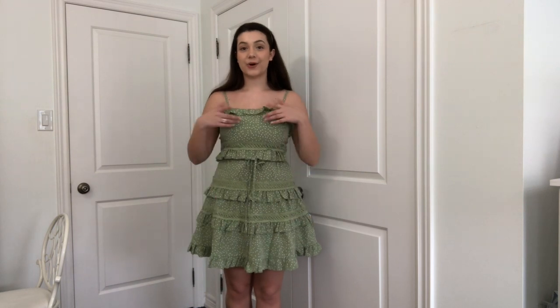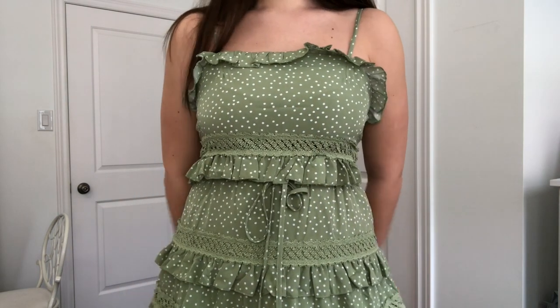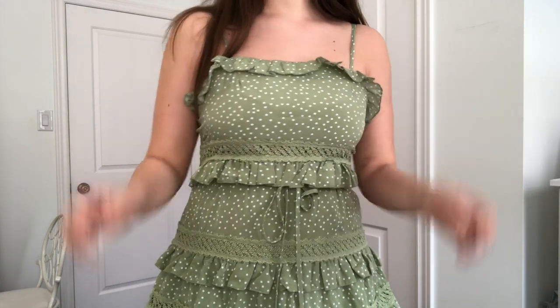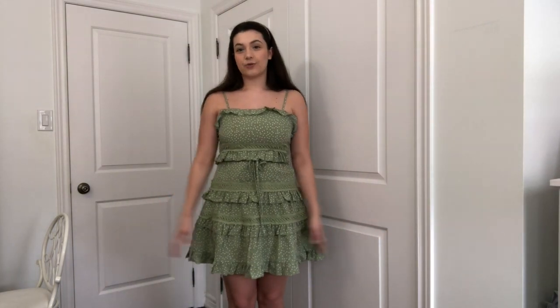So this is the first dress on and I have to say I think this is adorable. As you can see the frills are kind of sticking up at odd angles, but in fairness I just took this out of the bag and haven't ironed it yet, so hopefully once I press it down that won't be an issue. It's so flowy and cute — I love the polka dots and I think the color is so sweet.